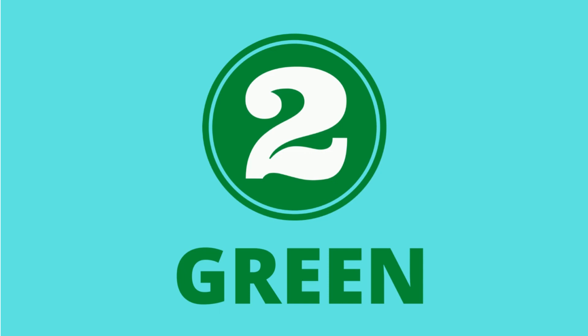1. What color is this? Red. 2. What color is this? Green.